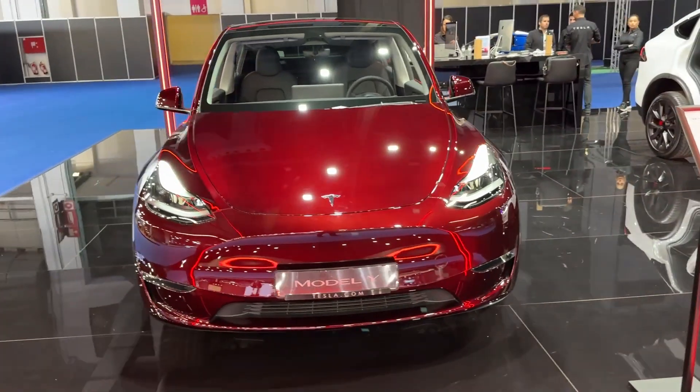That's it — thank you for watching. Tell me in the comments how do you like the color and how would you spec your Tesla. Would you go for this color or maybe something else? That's it for now, thank you for watching, bye bye, see you on the next one.